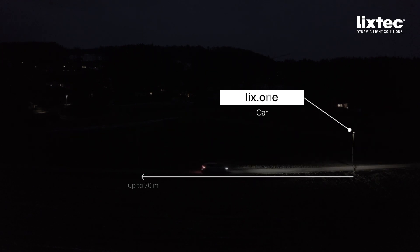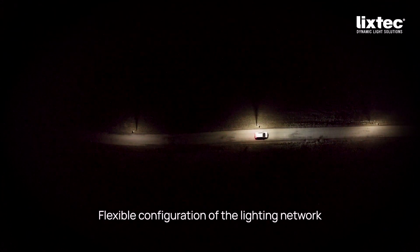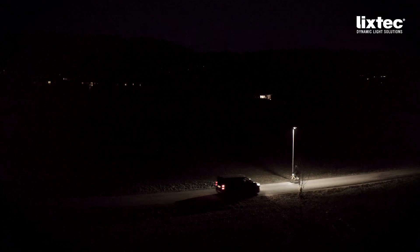Lix One dynamically adjusts the road lighting at an early stage and ensures maximum energy savings with optimum illumination of traffic areas. As a special feature, Lix One can also be used to define minimum or maximum speeds for detection.